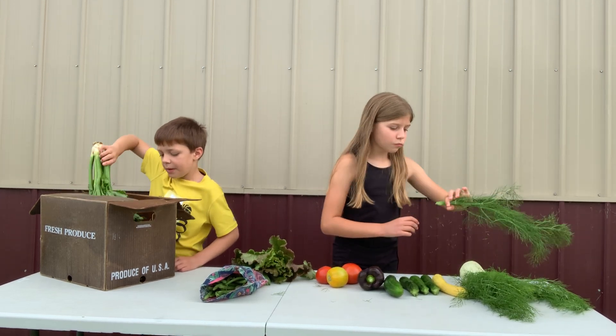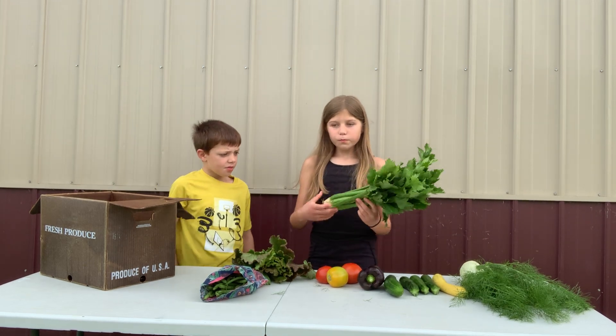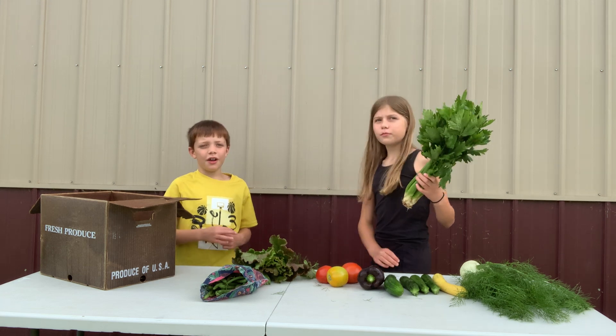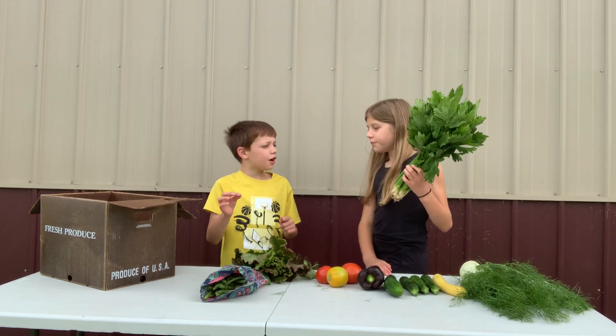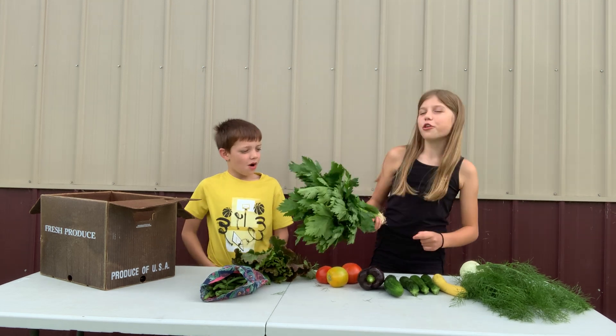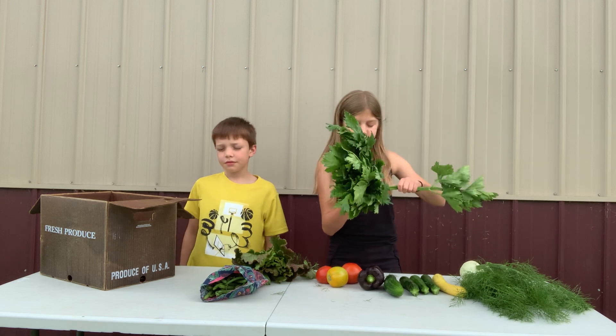And we have a big bunch of celery. What do we like? We like to put on some peanut butter and some raisins — we call it ants on a log, which is really good. It's good raw too.